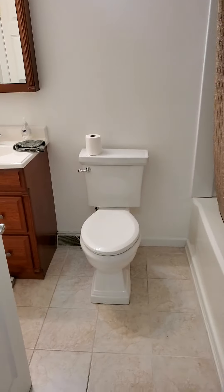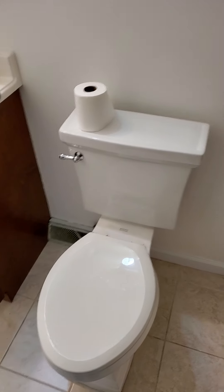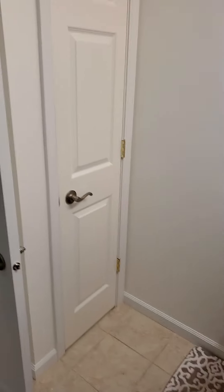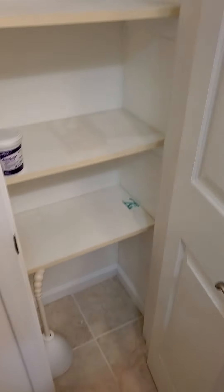Going down the hall — nice bathroom, looks clean. New floors, new surround tub, so that looks good. Looks like a new toilet, vanity, and a little linen closet.